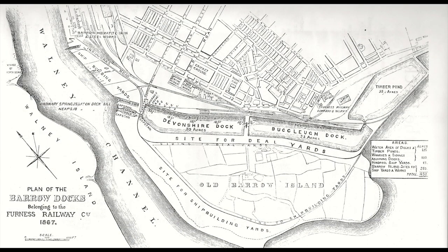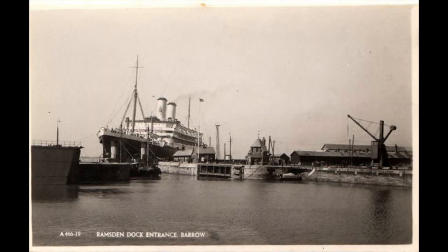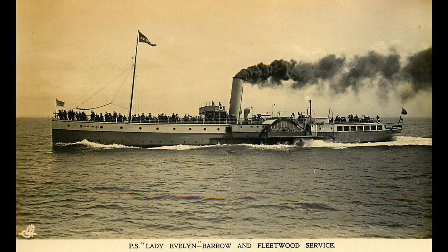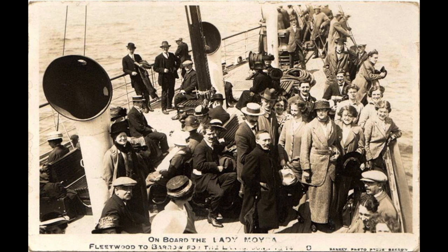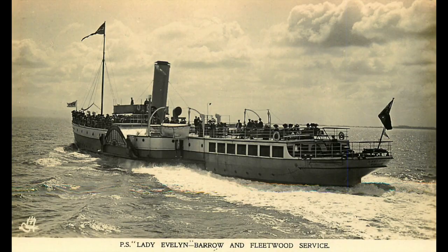By 1848 the Furness Railway had the steamer Helvellyn on the Fleetwood service and the Zephyr on the Liverpool service, both sailing out of Peel. In 1867 the Fleetwood steamer service moved to Barrow with the opening of the first docks. Peel Pier continued in use for the Belfast and Isle of Man services run by the Barrow Steam Navigation Company until 1881, when Ramsden Dock station was built and the services moved to Barrow. Peel Pier was finally dismantled in 1894, but the railway continued in use until July 1936. The Barrow-Fleetwood steamer service, which had ceased in 1870, was restarted at the turn of the century due to the popularity of Blackpool as a holiday resort, and steamers such as the Lady Evelyn and the Lady Moira were very popular.